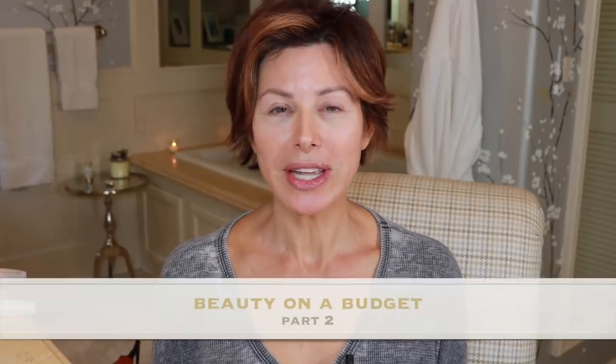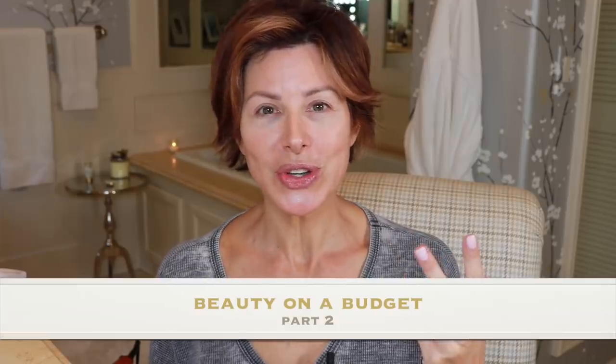Hey, welcome to this week's video. It is Beauty on a Budget part two. Last week's video was a full face of drugstore makeup — if you didn't see it, I'll provide a link to it. I chose all NYX makeup because I love the fact that they are vegan and cruelty-free, and I also tend to think that their products wear exceptionally well. So I had a really good experience with them last week. This week, I went back into the drugstore and the focus is hair care.